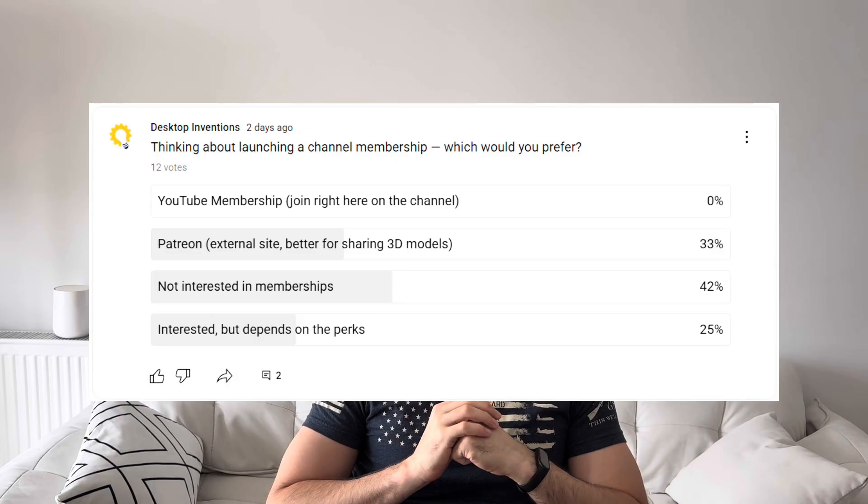Before we close, let's talk about the new Patreon page. I posted a poll on YouTube and 33% of respondents were interested in Patreon as a platform, and 0% were interested in YouTube memberships. So I've gone ahead and created a Patreon page — linked in the description — for Desktop Inventions that you can all check out. I made a very short video, less than 2 minutes, introducing the Patreon page, which I'll link right here. I just want to say a very special thank you to anybody supporting me and watching these videos — I truly appreciate any support I can get.